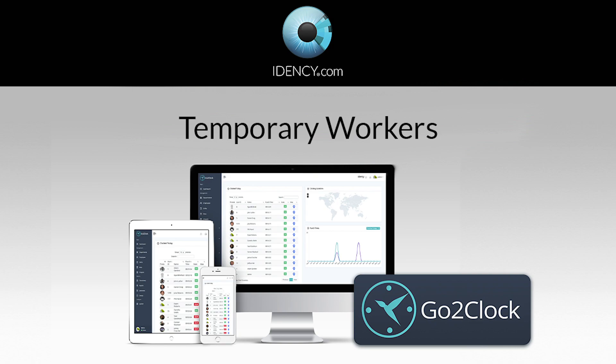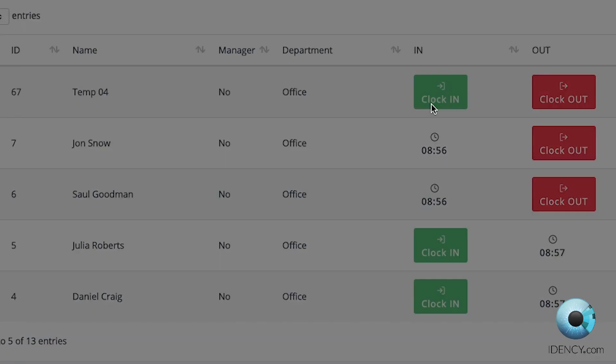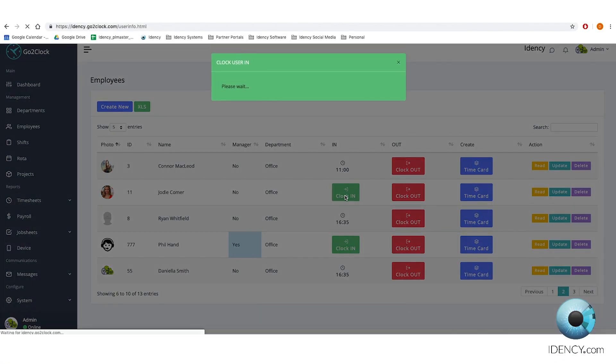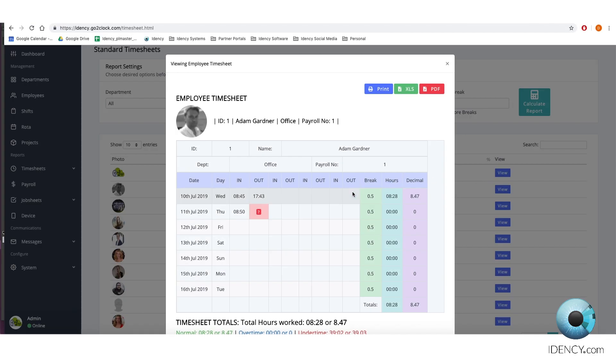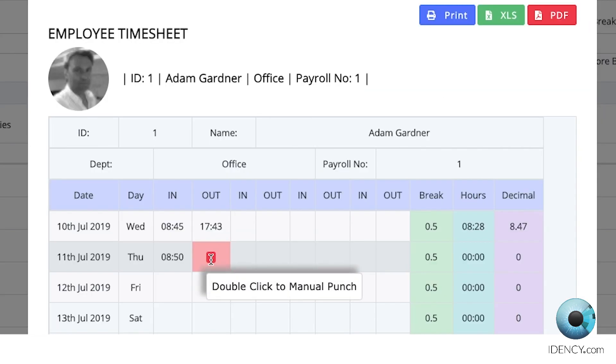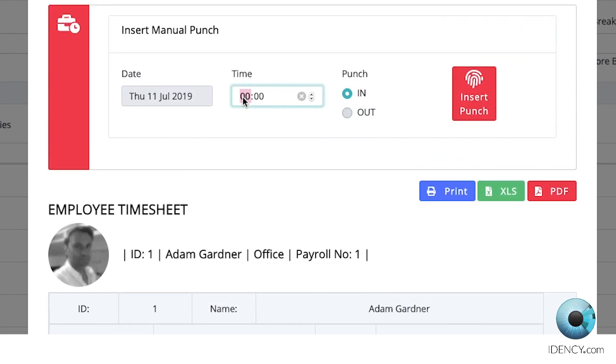Easily manage and verify temporary workers' hours for payroll using the manual punch function. Administrators or managers can clock on behalf of users in real-time, or enter specific clocks as required. This is ideal for correcting timesheets of employees who have forgotten to clock in or out.